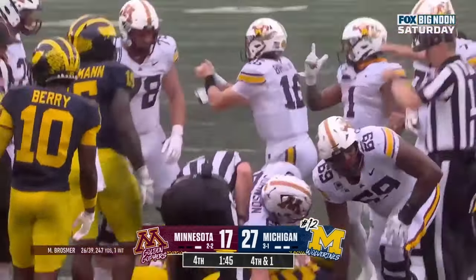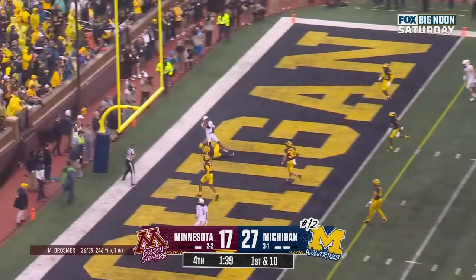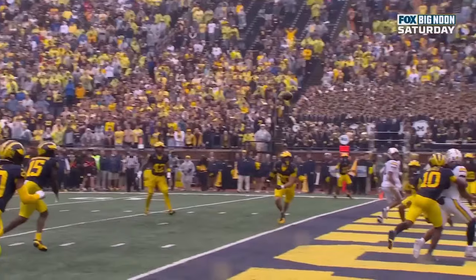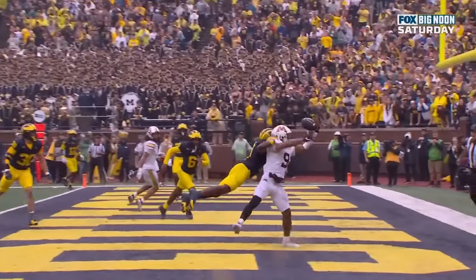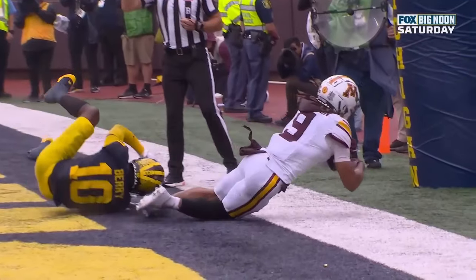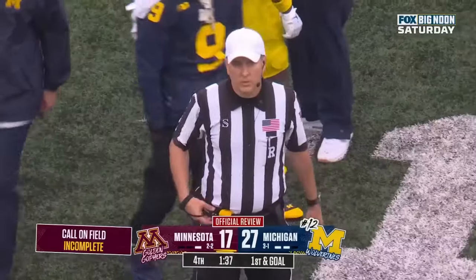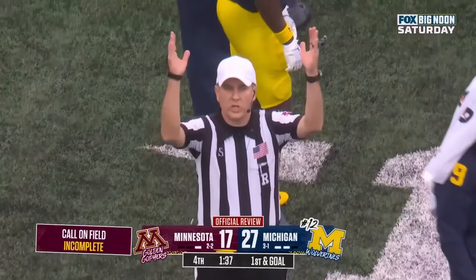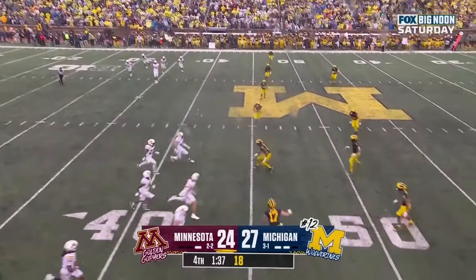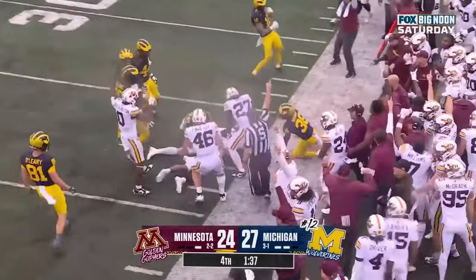Looks like he has it — keep your eye on number 11. Brozmer in the end zone. Whoa! What a catch! Daniel Jackson — the flag came out, it looked like for potential interference right there from Zeke Berry. That's a touchdown to me. It looked like he secured it. The ball was caught in the end zone. Touchdown, Minnesota. Nice team out for Michigan — this is it. Nice bounce, scrambled around. Minnesota's got it! The Gophers have it!